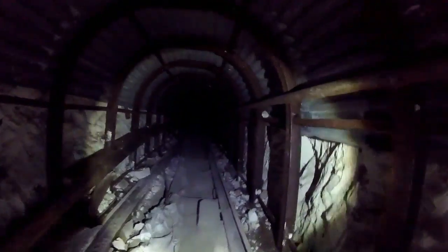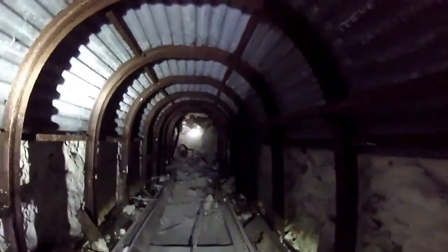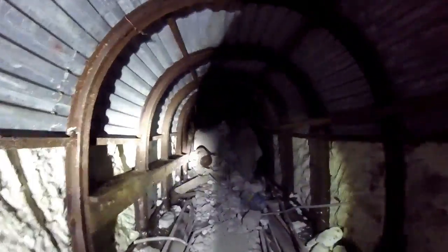It wouldn't be one of our adventures if I didn't slide down into a deep shelter. He's kicking up so much dust. There's plenty of footprints in there - plenty of people coming in and out. Almost there - let's get over these pipes.